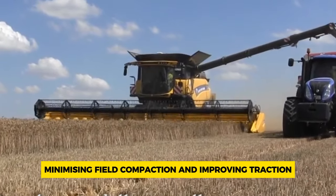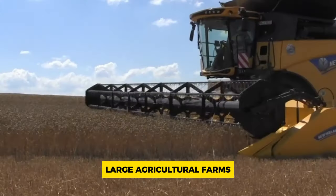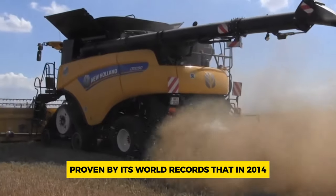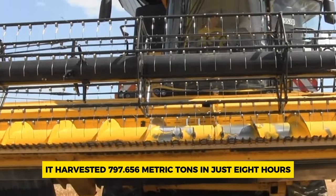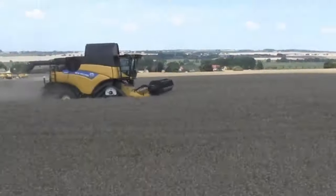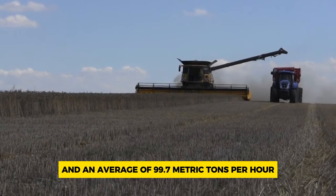This exclusive 10-class harvester is perfect for large agricultural farms, boasting remarkable productivity proven by its world record set in 2014. Despite challenging weather conditions, it harvested 797.656 metric tons in just eight hours, with a peak capacity of 135 metric tons per hour and an average of 99.7 metric tons per hour, while minimizing field compaction and improving traction.